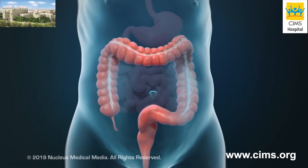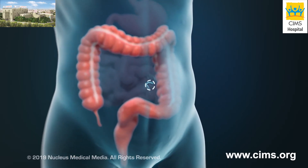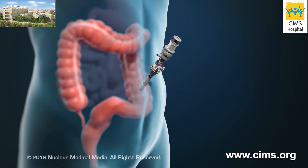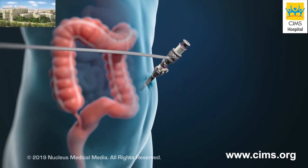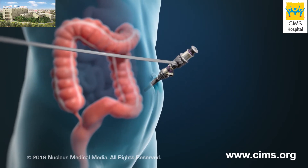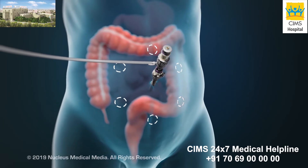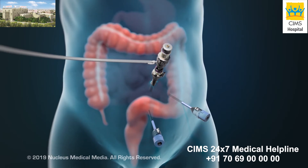To begin a laparoscopic colectomy, your surgeon will make a small incision near your belly button and insert a tube called a port. Gas will be pumped through the port to inflate your abdomen, giving your surgeon more room to work. Depending on the type of colectomy, one or more additional incisions may be made, and a camera and surgical instruments will be inserted through these incisions.